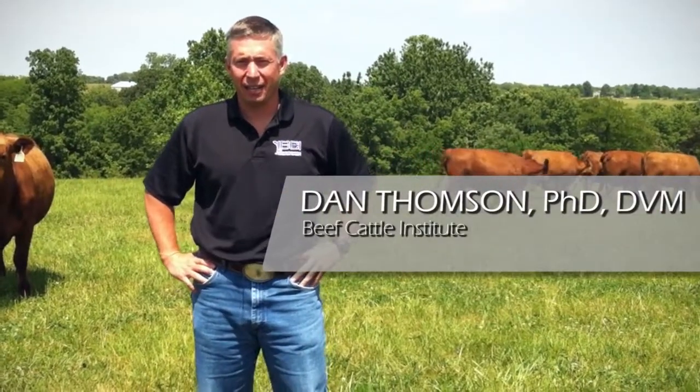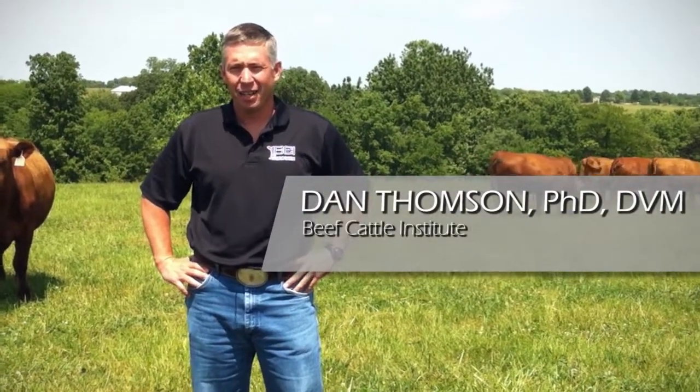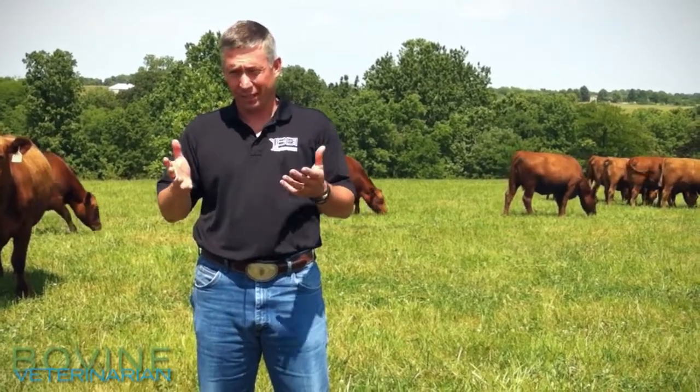Hi there, I'm Dan Thompson, and I'm hanging out here with Jenny Wren again today, and I want to talk a little bit about fescue toxicity, or endophyte in fescue.